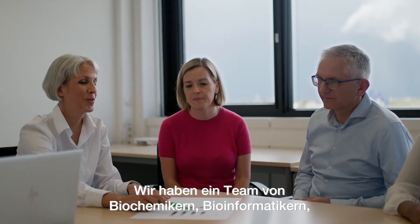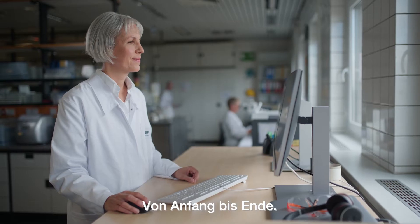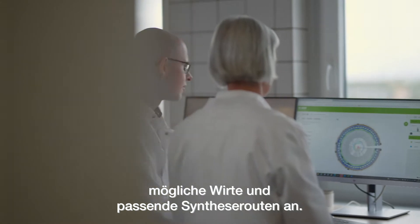We have a team of biochemists, bioinformaticians, engineers and chemists. Bioinformatics is a very important part of the whole process from the start to the finish. Even before we pick up a pencil, we look at the possible synthesis routes and possible hosts with our bioinformatics team.